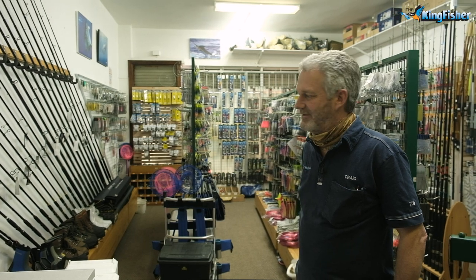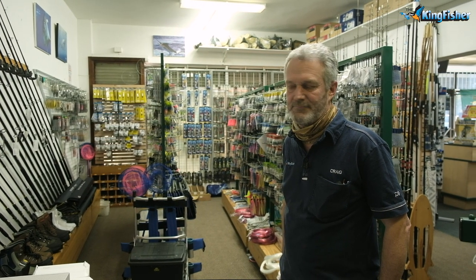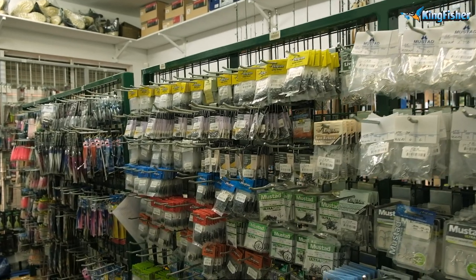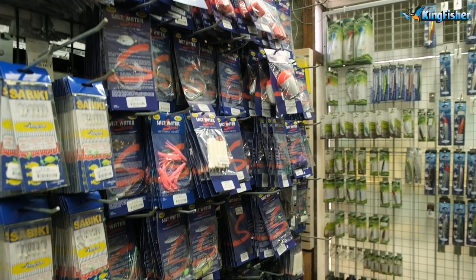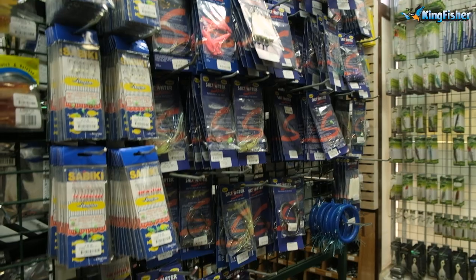Our saltwater range will cater for rock and surf guys, paddle ski guys, boating guys, and all the terminal tackle that you need you'll be able to get from us. For those guys who don't want to mess around making up your own traces, we stock the complete range of Kingfisher's pre-made traces.